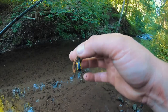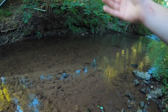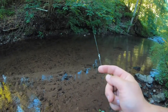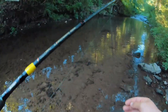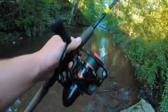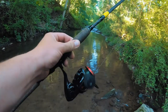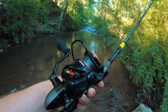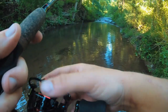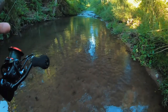Alrighty guys, you should already know by now if you're a subscriber — black and gold Panther Martin, six pound fluorocarbon, and a little ball bearing swivel. And by the way, that video where I broke the reel — I did get a replacement. This is an Okuma Ceymar C30. I'm excited to test it out and catch a fish on it.